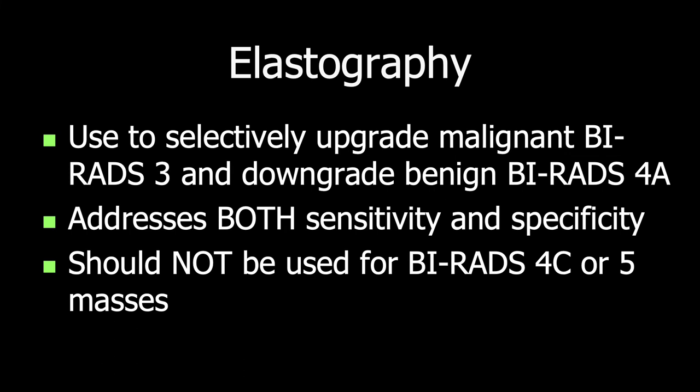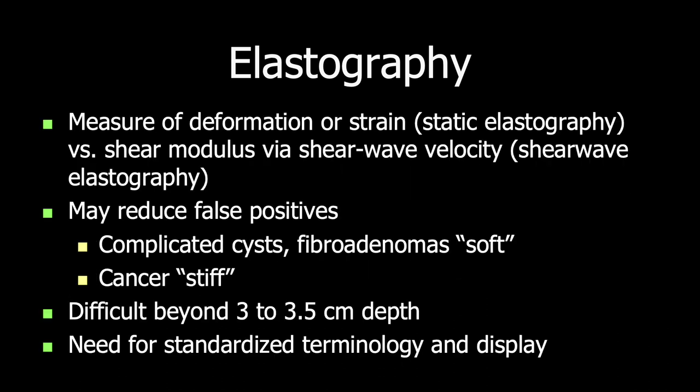Importantly, elastography should not be used to alter management of a BI-RADS-4C high suspicion or BI-RADS-5 highly suggestive of malignancy mass. We can measure the strain or the shear wave velocity to look at the stiffness of a lesion — different manufacturers use different approaches. It doesn't work very well in very deep lesions in a large breast, and there isn't yet great standardization of terminology or application of this technique.